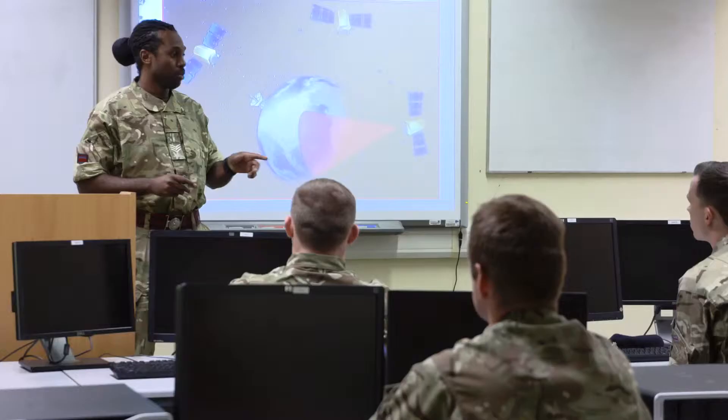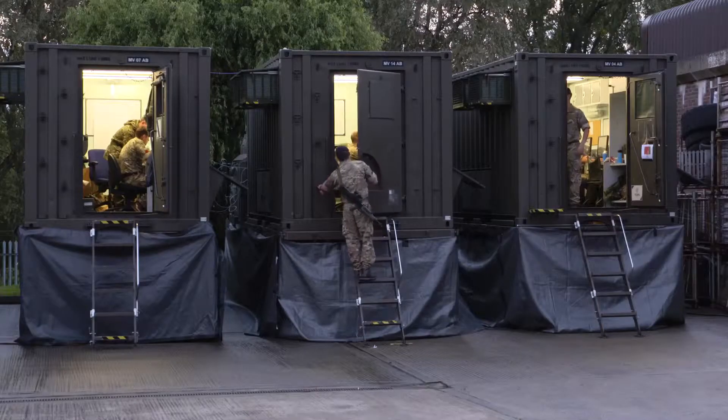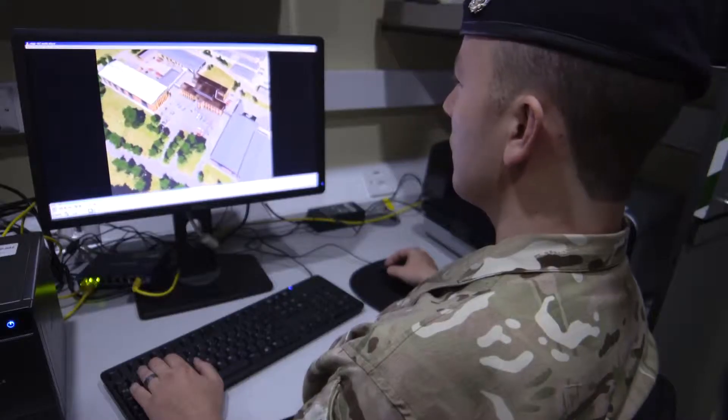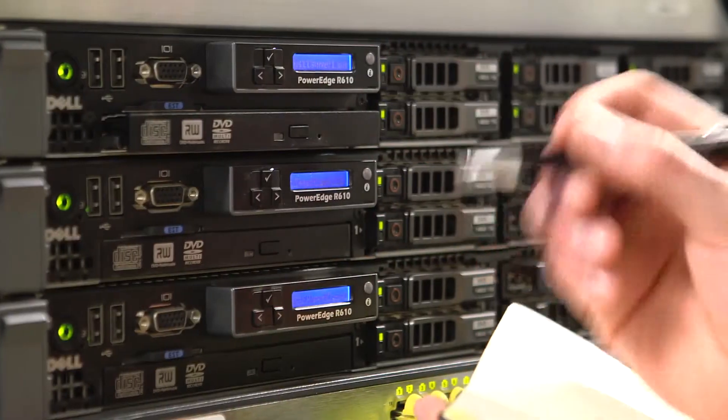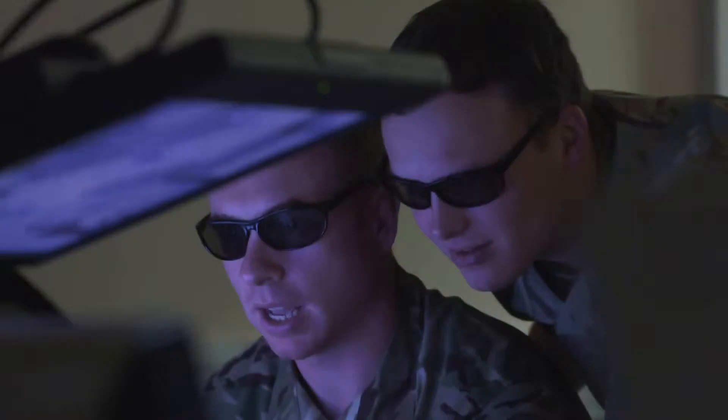Being a geotech is not for everyone. We're looking for men and women who are technically minded and eager to learn and keep learning. The qualifications you gain from geo are immense — I've got so many qualifications, it's unbelievable. In return you'll get experience and recognized qualifications which prove invaluable if you decide to return to civilian life. You're highly employable on civvy street, and you get promoted much quicker than you would in a mainstream engineering role, with better pay.